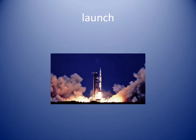Launch. To launch means to shoot up into the air. We watch the rocket launch into space.